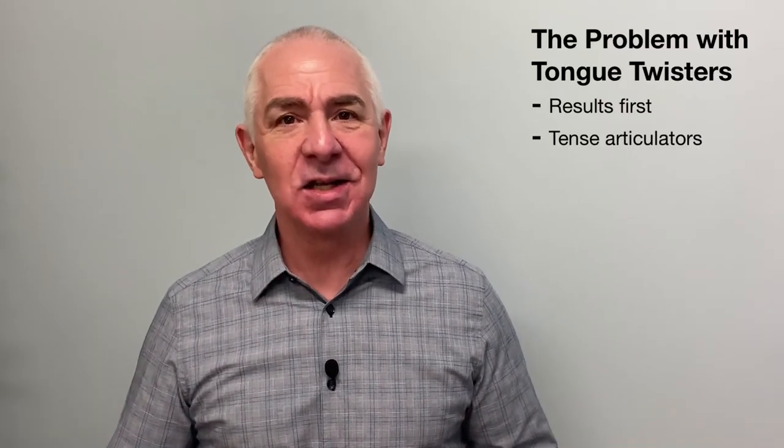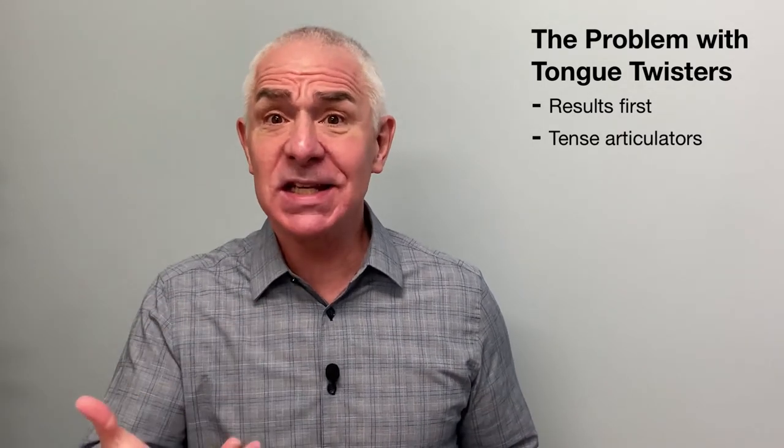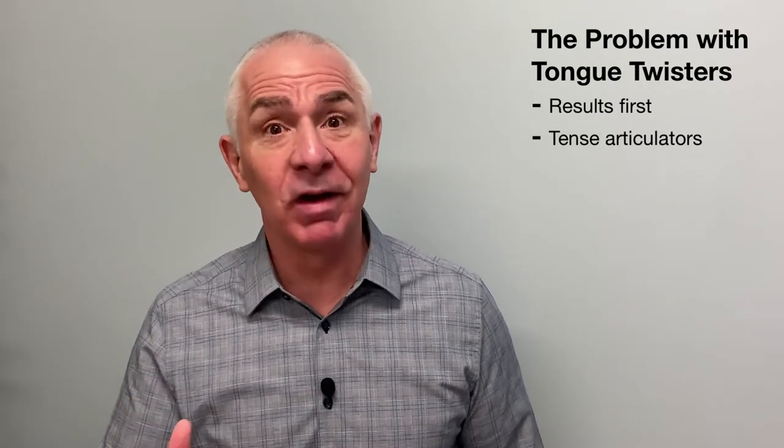Once you're caught up in getting the right result, tongue twisters get you working too hard at articulation. You end up using a hammer when you should be using a feather — adding more tension to the tension that's already there.